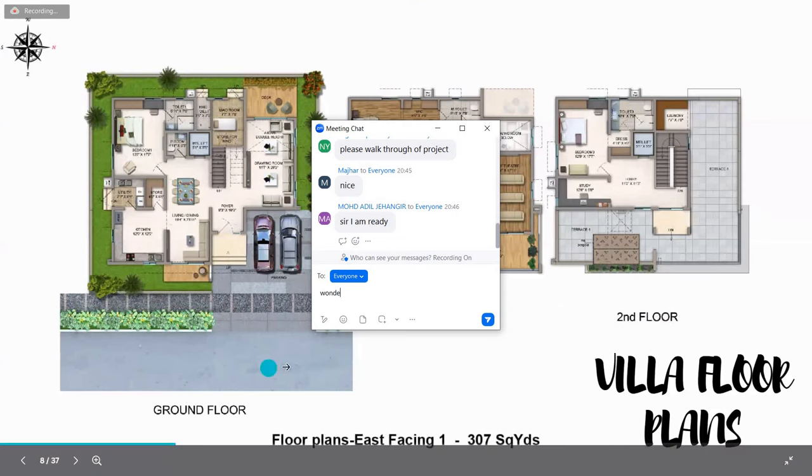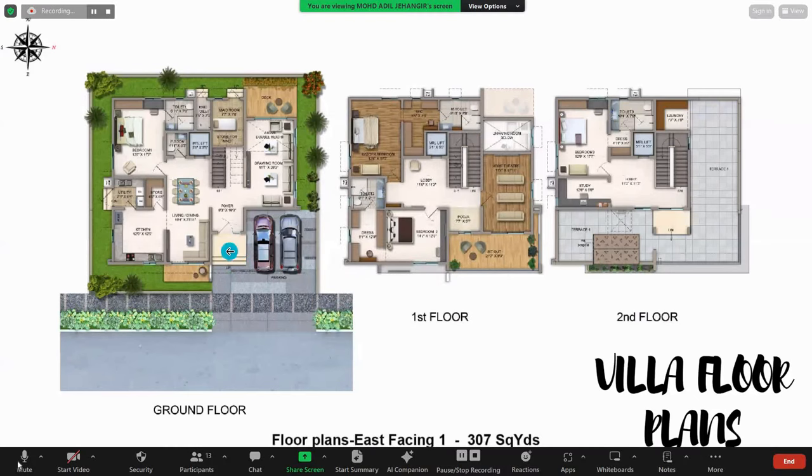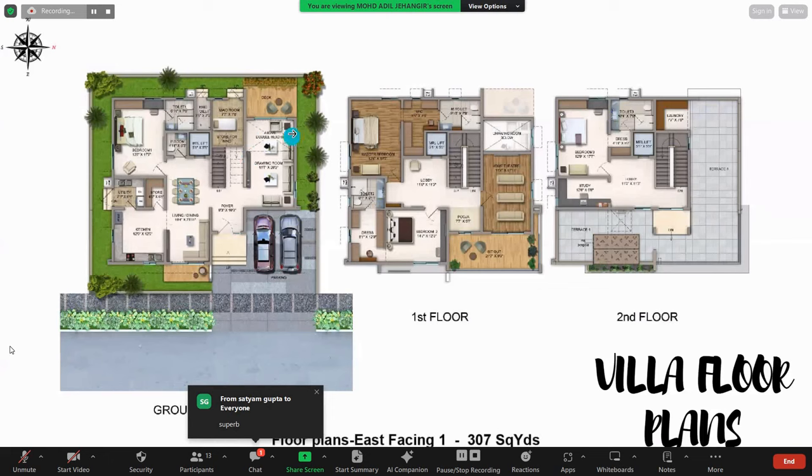This is the floor plan of a villa. It is a G plus 2 structure. There is a plinth level of 156 inches. After entering the villa, there is a huge drawing room with a cutout — it is open to the second floor with a double-height slab. Then there is a living and dining area, a master bedroom with a common toilet, and a kitchen. The whole villa is planned as per Vastu rules.